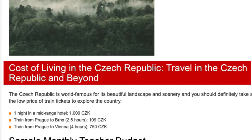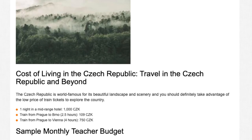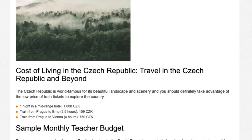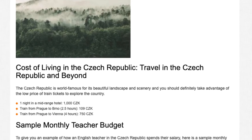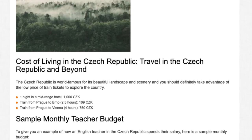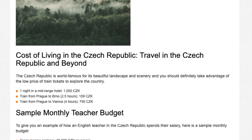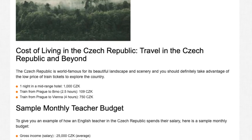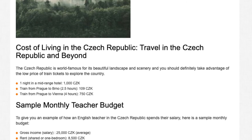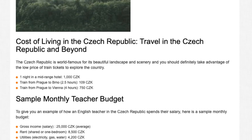Travel in the Czech Republic and beyond: the Czech Republic is world famous for its beautiful landscape and scenery, and you should definitely take advantage of the low price of train tickets to explore the country. One night in a mid-range hotel: 1,000 CZK. Train from Prague to Brno: 109 CZK. Train from Prague to Vienna (4 hours): 750 CZK.